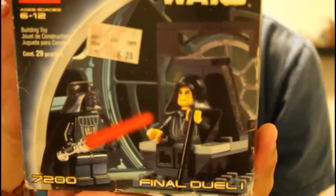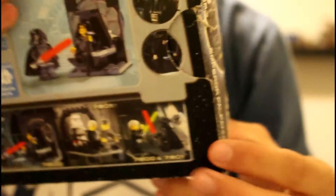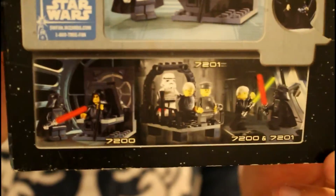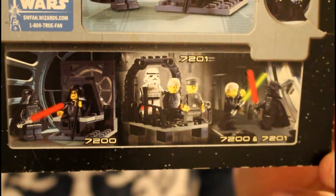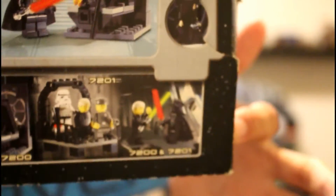Here's a shot of the box. There's also Final Duel 2, and that's how they look when combined. I have both of them so I will show that.